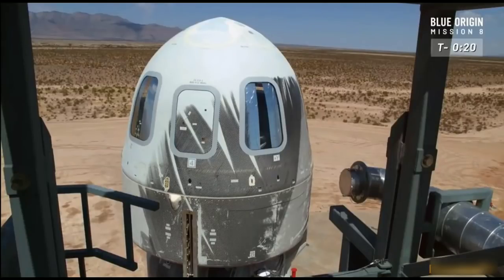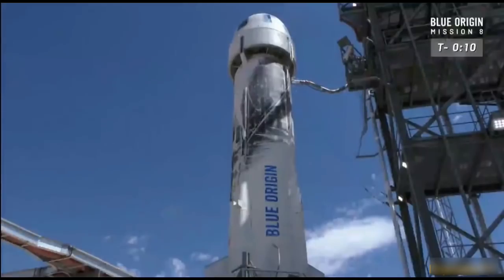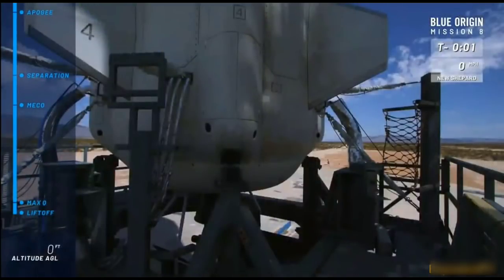It is go time, New Shepard. Guidance to internal. T-minus ten, nine, eight, seven, six, five, four, command engine start, two, one.